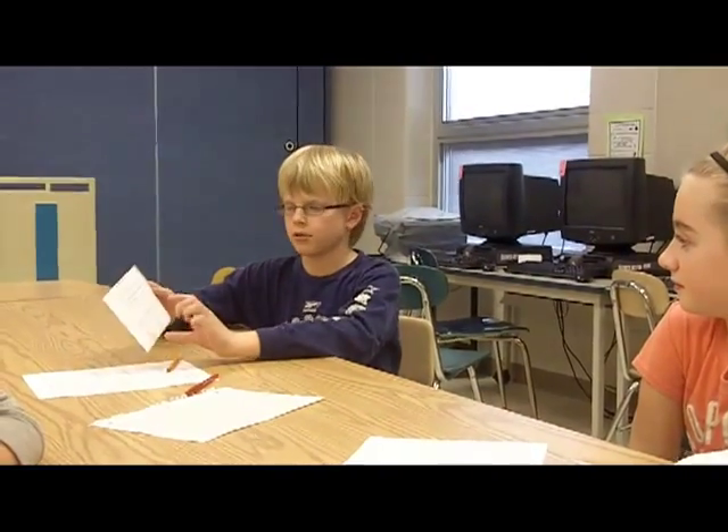Johnny, how does using the stars and stairs help you improve your writing? Well, stars are the things that you are good at, and stairs can show you how you can improve and stuff.